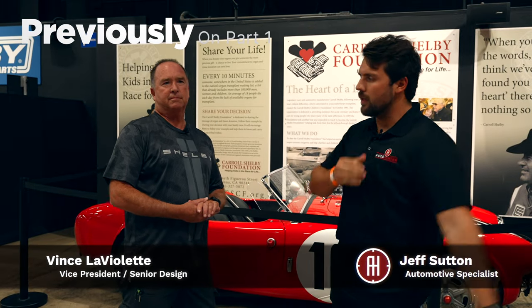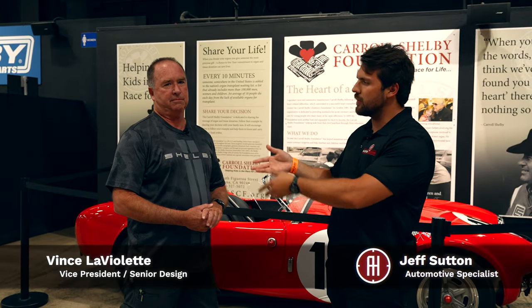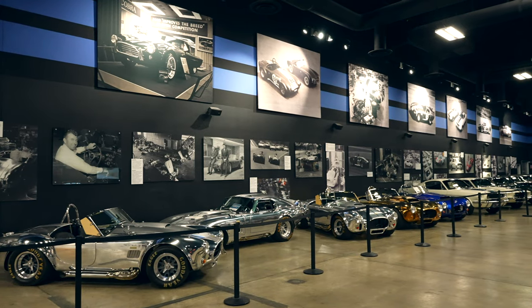Hey guys, how's it going? My name is Jeff and we are here at Shelby American. This here is the Vice President of Operations, Vince, and he's gonna give us a short tour here.